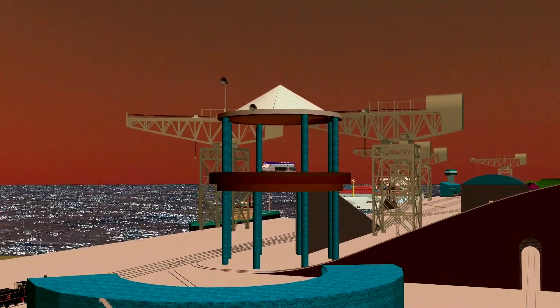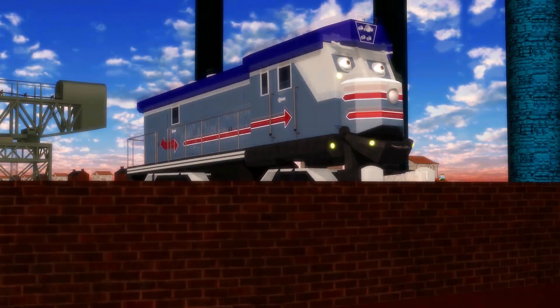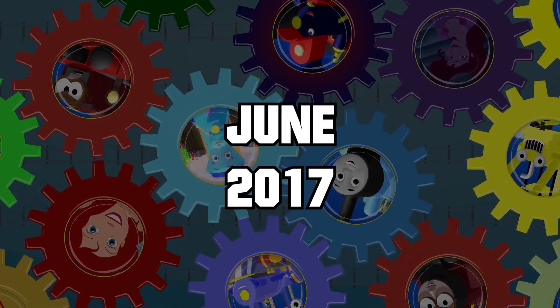Today you're going to see how much this big, complex sequence got changed over the course of production, and how certain elements ended up eventually making their way into the world of Crotunia. Our journey begins with this rough render coming from June 2017.